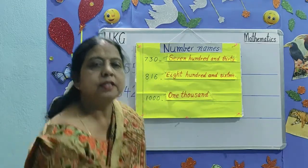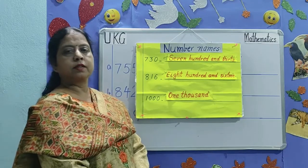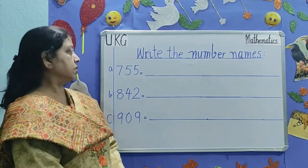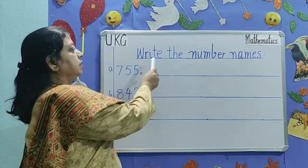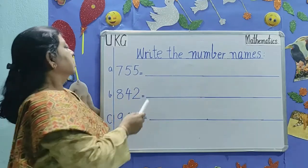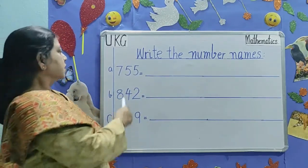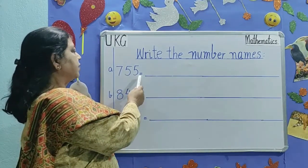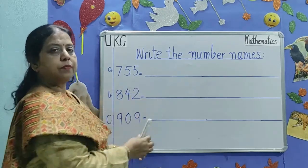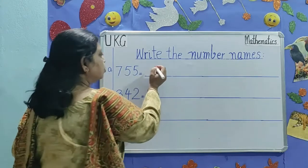Let's practice a few more numbers on the board. Children, always read the question first. Write the number names. First number is 755. 755. What do you say?